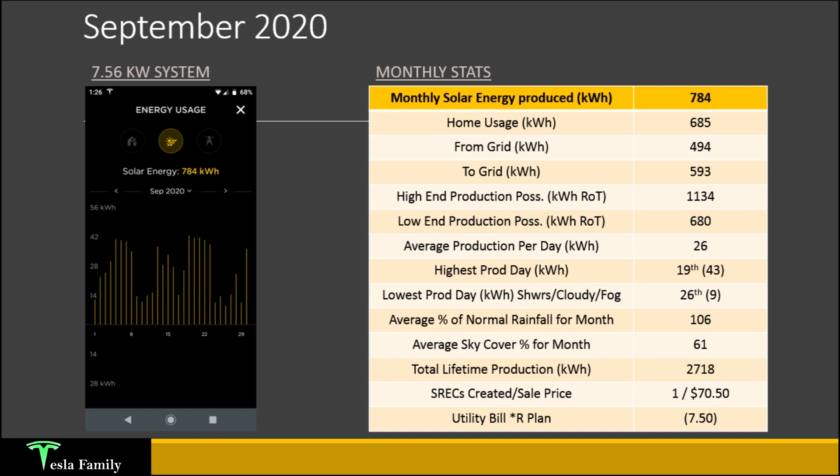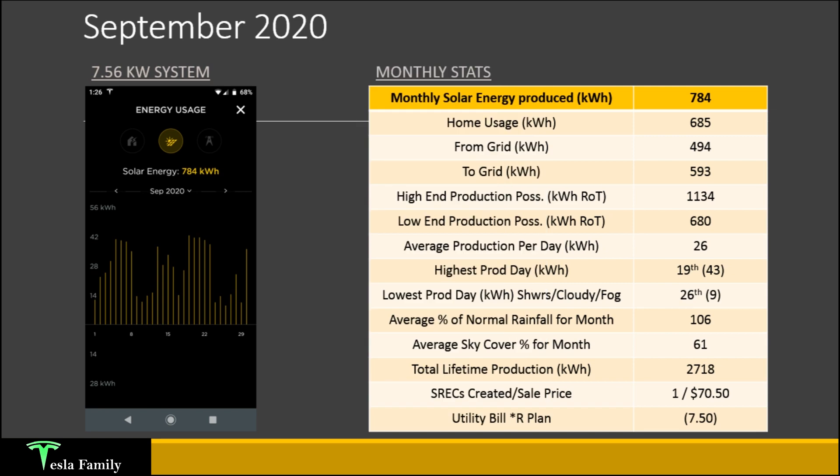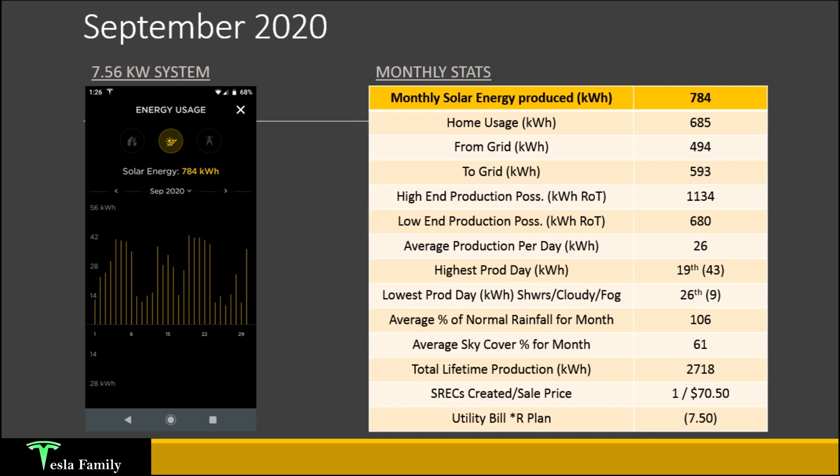That summarizes our summer 2020 Tesla Solar production breakdown. I'll be producing a fall 2020 Tesla Solar breakdown covering October, November, and December, published sometime in January. Look for the winter and spring production breakdowns as we move into 2021.